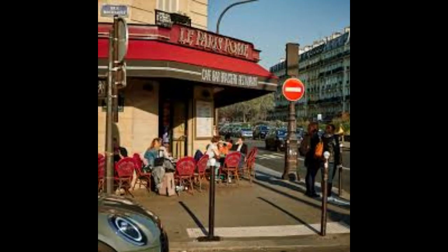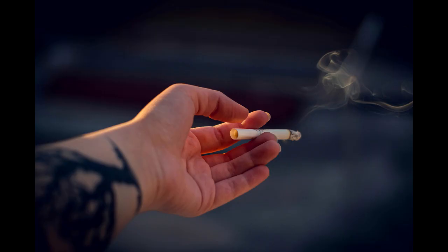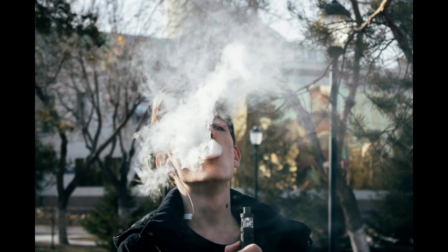Six: Marketing and Branding. Develop a strong brand identity and create a marketing strategy to promote your tobacco store. Utilize online and offline channels, including social media, to reach potential customers. Consider loyalty programs and promotions to attract and retain customers.